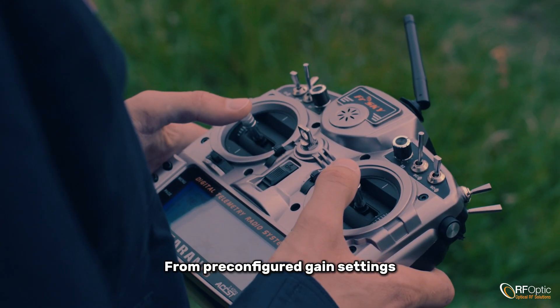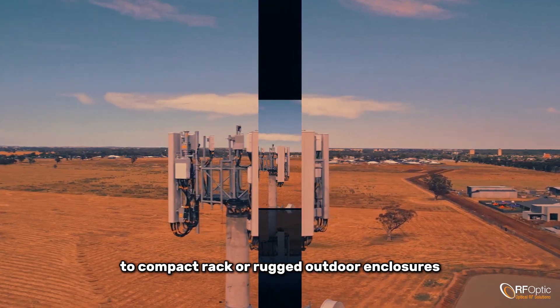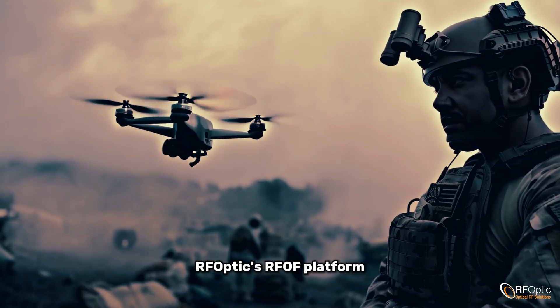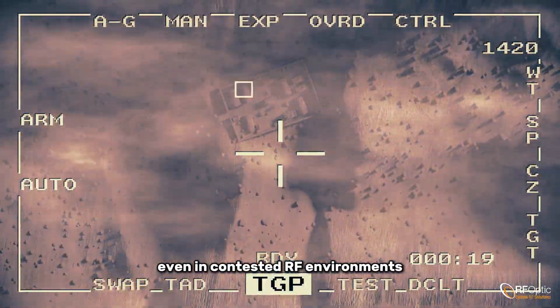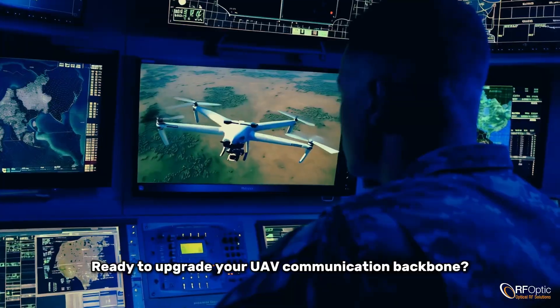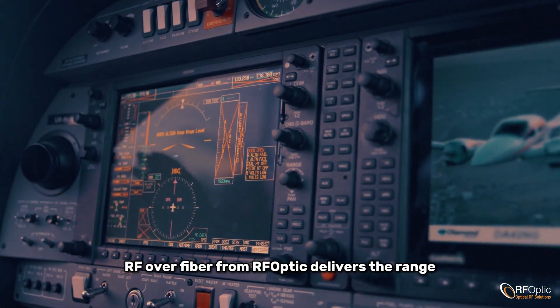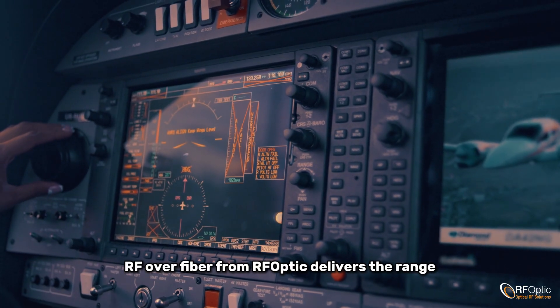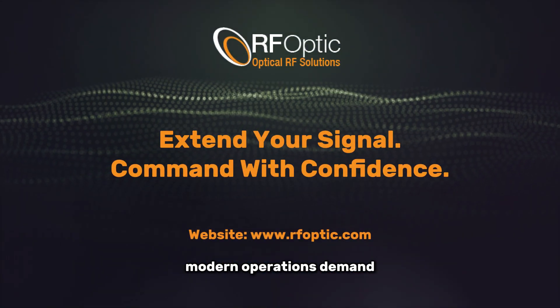From pre-configured gain settings to compact rack or rugged outdoor enclosures, RFOptic's RF-over-fiber platform supports fast deployment with high survivability, even in contested RF environments. Ready to upgrade your UAV communication backbone? RF over fiber from RFOptic delivers the range, control, and signal integrity modern operations demand.